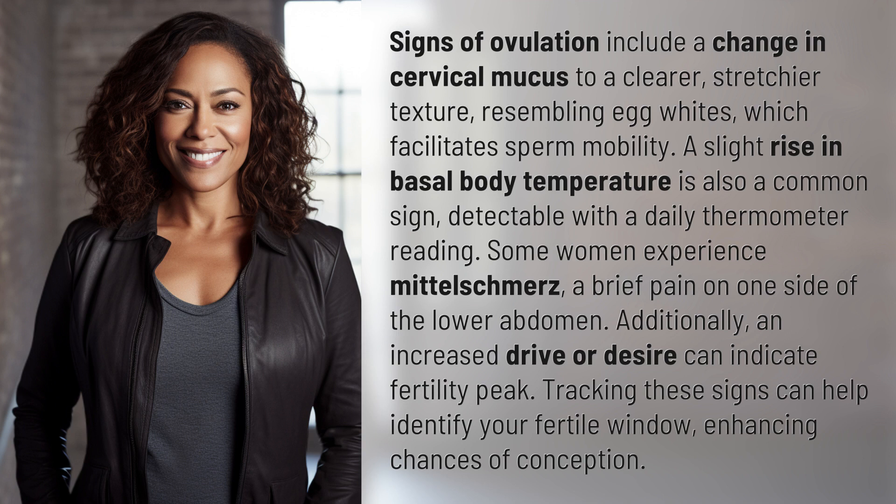Some women experience mittelschmerz, a brief pain on one side of the lower abdomen. Additionally, an increased desire can indicate a fertility peak. Tracking these signs can help identify your fertile window, enhancing chances of conception.